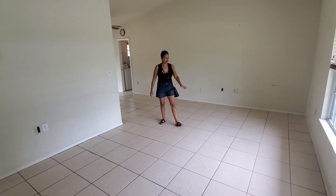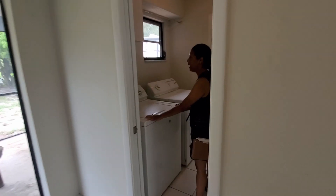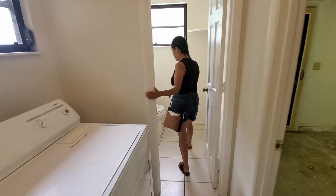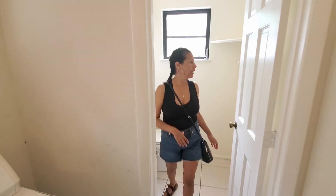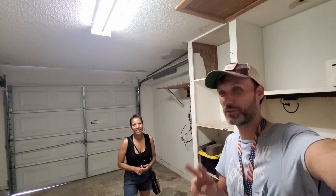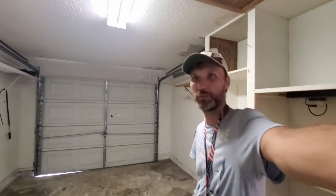We have a laundry room here and a half bathroom here as well. Maybe phase two of our renovation can turn this into basically another bedroom — like a master bedroom.